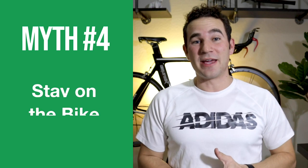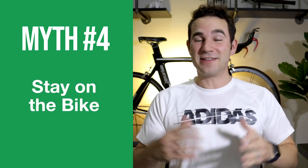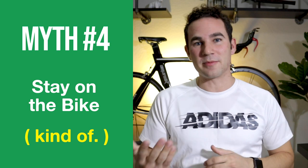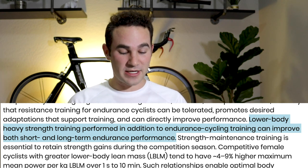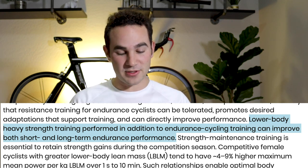Myth number four: you can only see FTP gains from time in the saddle. Obviously we want to spend more time on our bikes riding hard, going through intervals and doing longer endurance rides, but it's important to vary your training — not only on the bike. You can go to the gym and increase your power, which is going to improve your FTP over time. If you can push higher gears and push harder for longer, improving the muscles involved in cycling will help you improve your skills.